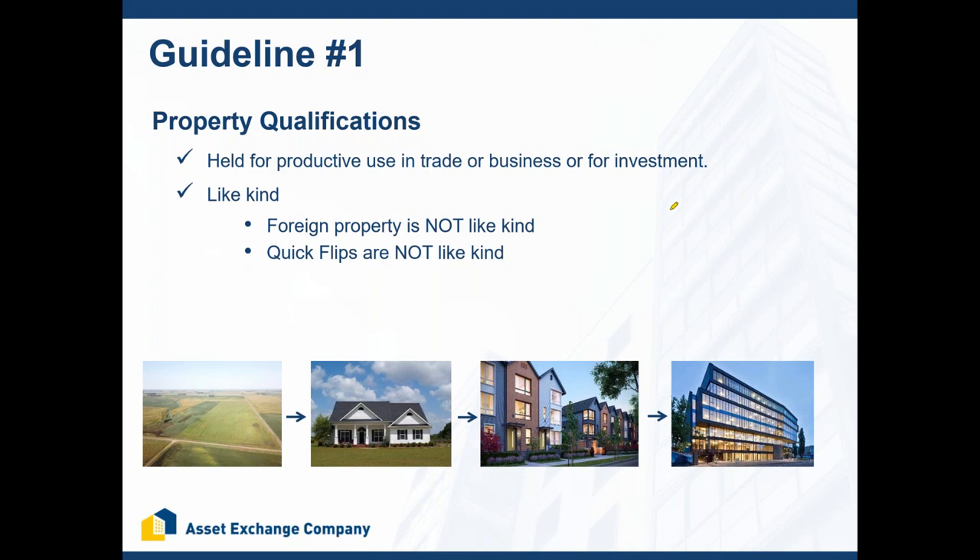Sometimes the answer isn't clear cut. A farm where the client lives — does the land qualify? If they grow crops, that land could qualify for 1031 exchange as business-use property. The requirement of having a property used for trade or business isn't always clear cut, and that's when you want a good resource who can ask the right questions. Rule number one: make sure that the property qualifies. Foreign property is not like-kind — you can only exchange U.S. property for U.S. property.